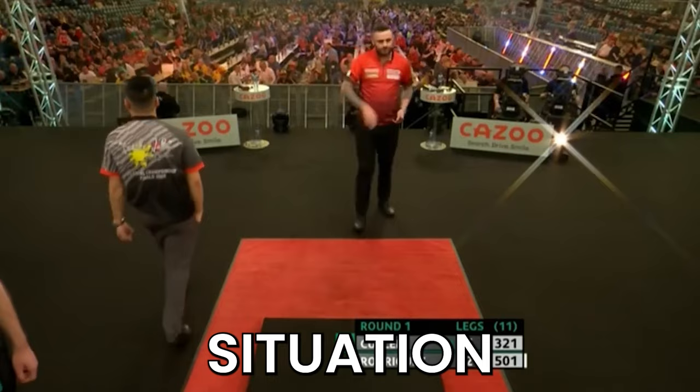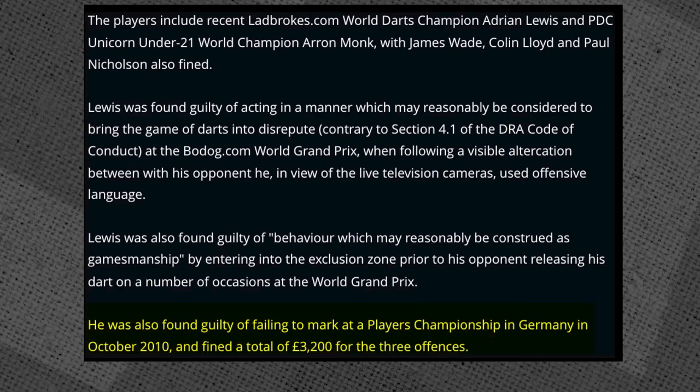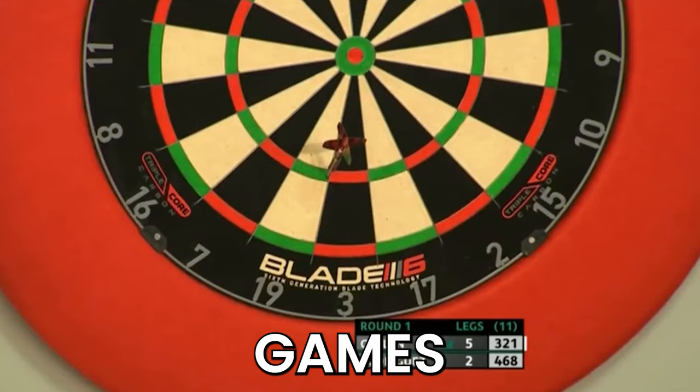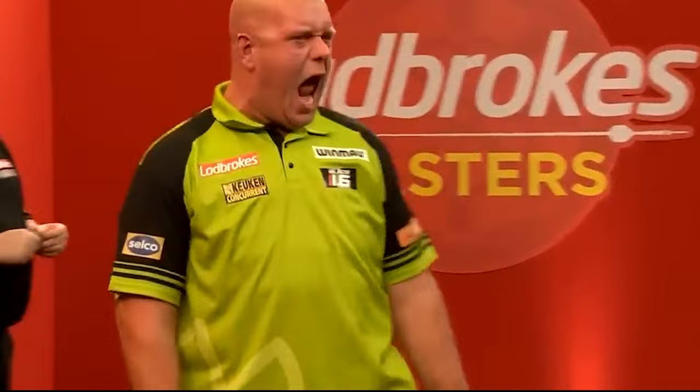In the past, retrospective action has been taken by the DRA, such as when they found Adrian Lewis guilty of entering the exclusion zone in a way that could be construed as gamesmanship at the 2010 World Grand Prix, which he was fined for. It's therefore clear that officials have the power to call players out for exclusion zone breaches, both during or after games, and with modern camera technology, it's clearly visible when players commit an infringement. So it's likely that Van Gerwen isn't punished for repeated offences as they're not seen as gamesmanship, and his opponents rarely notice or report him.